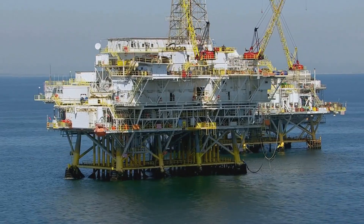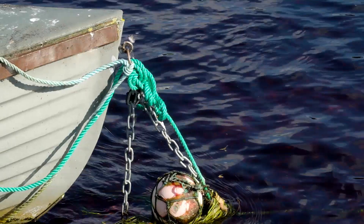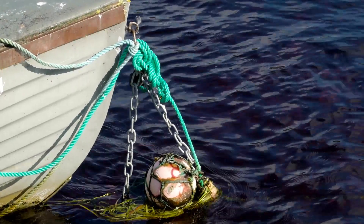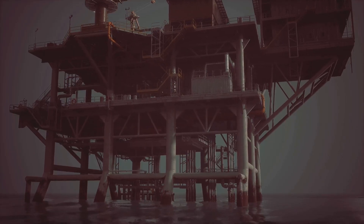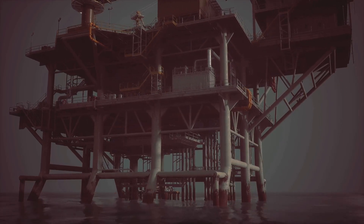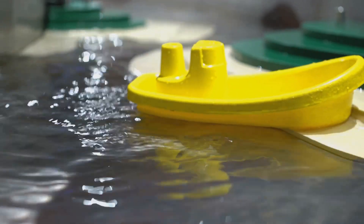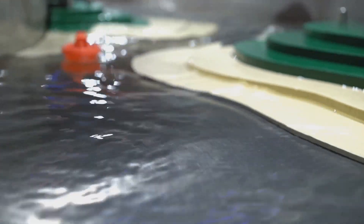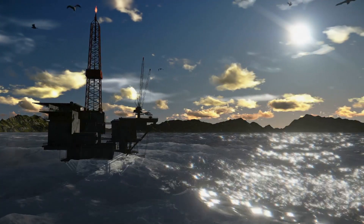Ever wonder how these massive structures actually float? It's a fascinating blend of science and engineering. It's all about buoyancy — the upward force that keeps things afloat. This principle applies to everything from small boats to enormous oil rigs. Offshore rigs are designed to displace a huge amount of water, creating enough buoyant force to counter their weight. The larger the volume of water displaced, the greater the buoyant force. Think of a giant bathtub toy: the more water it displaces, the higher it floats. This simple concept is scaled up massively for oil rigs.